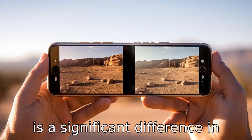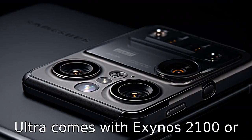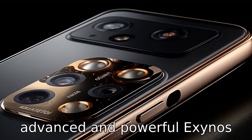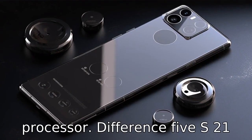Difference 4: There is a significant difference in their chipsets as well. The S21 Ultra comes with Exynos 2100 or Snapdragon 888, depending upon the region, while the S22 Plus is expected to have a more advanced and powerful Exynos 2200 or Snapdragon 898 processor.